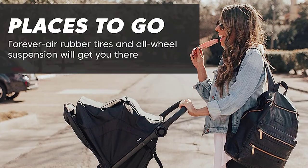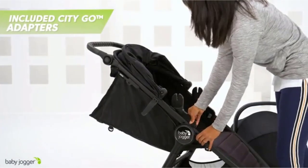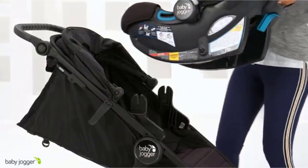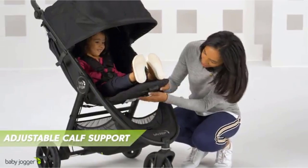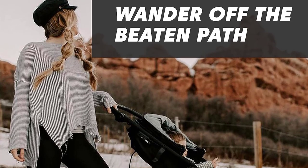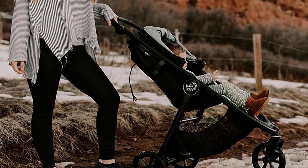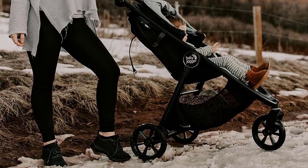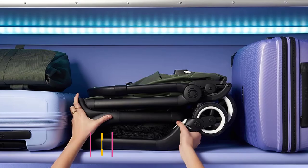Additionally, it's compatible with Baby Jogger infant car seats, enabling you to create a travel system for seamless transitions from stroller to car. For added customization, various accessories sold separately are available to tailor the stroller to your specific needs. The Baby Jogger City Mini GT2 combines convenience, comfort, and versatility for both you and your child's enjoyment. Number five: